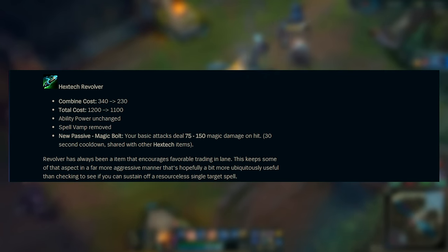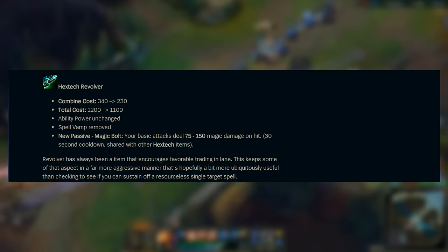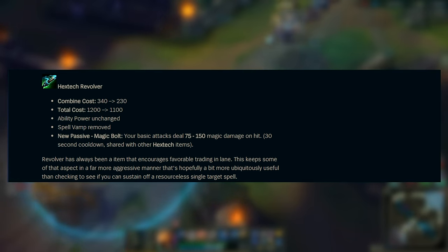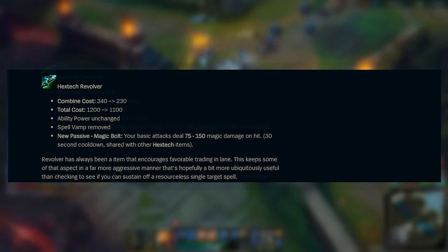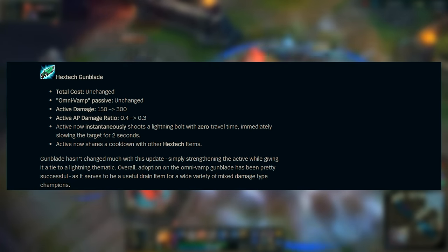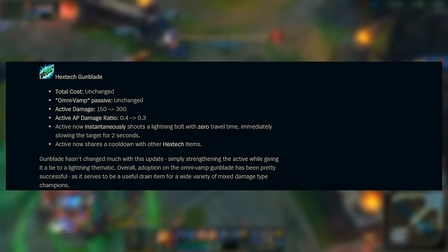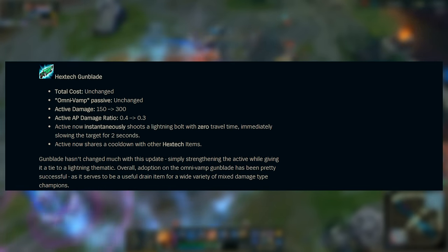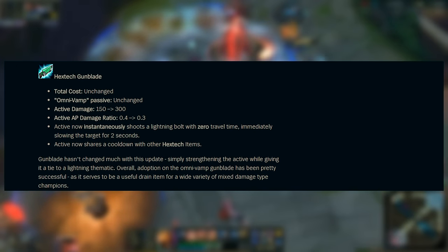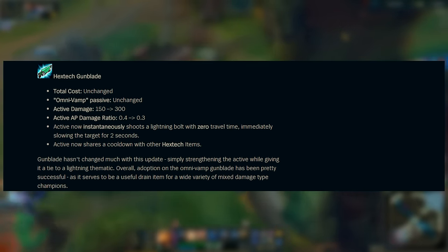It seems like Riot is trying to make the whole Hextech item set a lot more offensive. If you're trying to play the laning phase extremely aggressively, or your champion is just a naturally aggressive type, these items will complement you very well. Despite what I said about Hextech Gunblade, it is still getting some changes. The cost and the Omni Vamp passive — giving you lifesteal and Spell Vamp — is not changed. But the active damage is actually doubled, though with a lower AP ratio. The active effect is apparently instant with no travel time and will still slow the target.